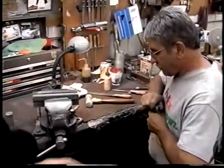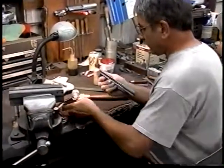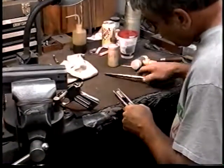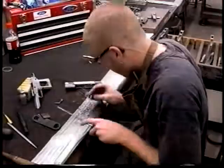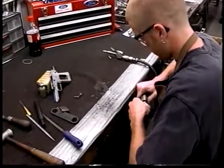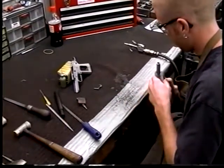John is fitting slide-to-frames. We use no lapping compound whatsoever. We found that if you use a lapping compound, it's impossible to totally remove it from the slide-to-frame. So we draw file everything as we're fitting. Right now Josh is here hand-fitting all the barrels — the lugs, the bushing — everything is hand-done.